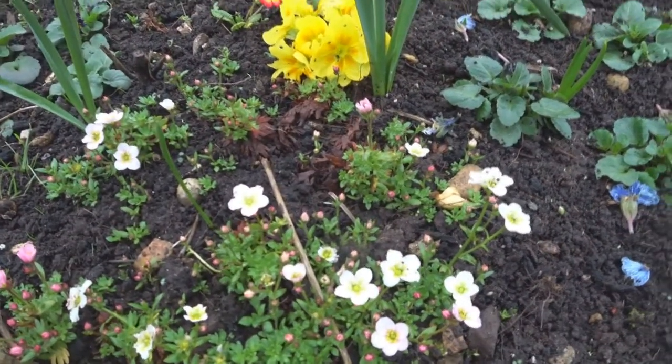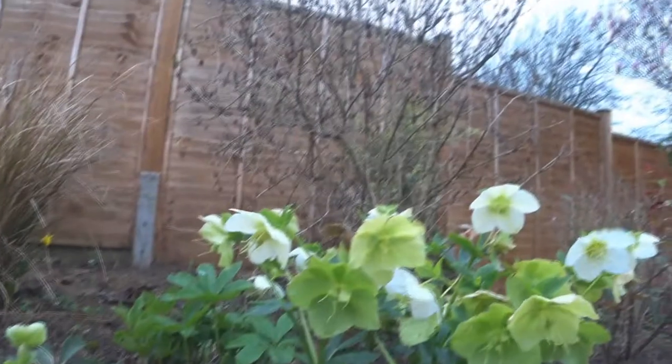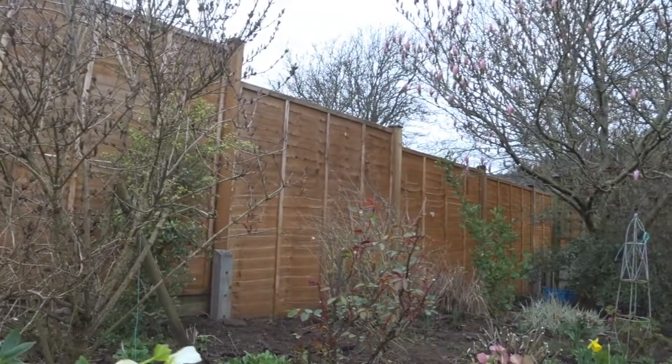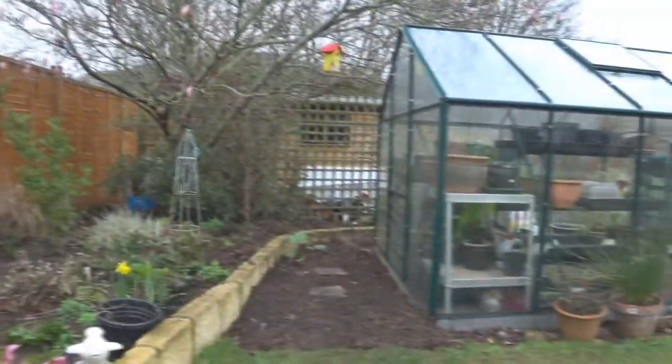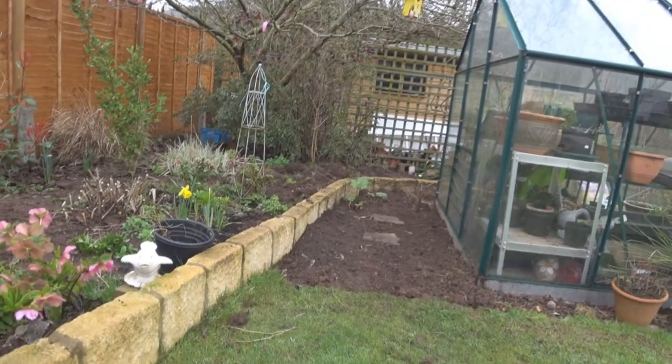Coming out early, and there's some pansies over here, and these are some other flowers. Nice wintry flowers, and roses just about to come out now as well. And a robin down there on a patch with the flowers, with the rhubarb.